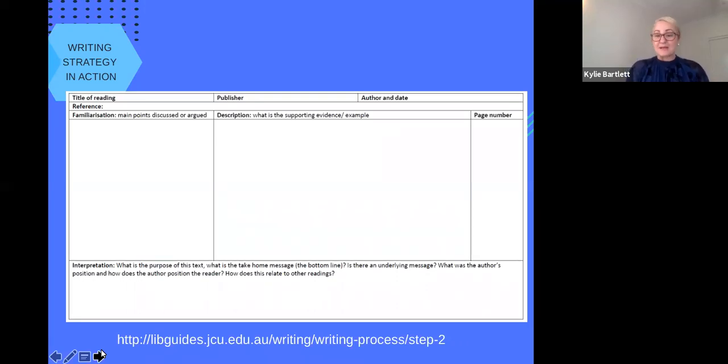The three categories are based around those top skills that critical readers, writers, and note-takers employ. First, Familiarisation — where you write down the key points from the article or reading. The largest section is for describing what you are reading with examples and evidence, including page numbers, so you can draw on these as paraphrased text, a direct quote, or a summary in your assignments. The bottom space is for interpretation: what are the take-home messages? What was the author's position? Is it in contrast with someone else? Are there limitations? How does this reading relate back to the key concepts in your discipline, course, and subject? And what will it help you reveal or understand?